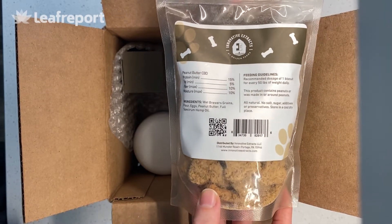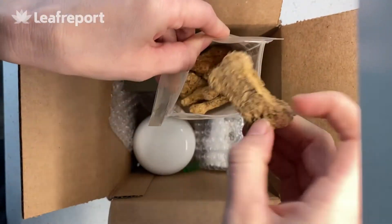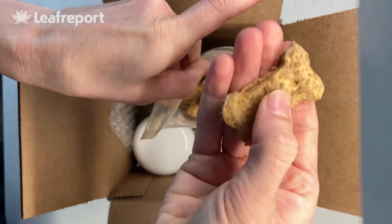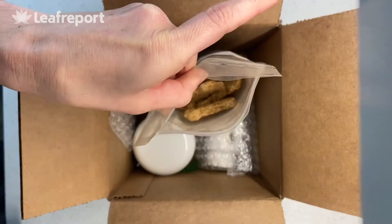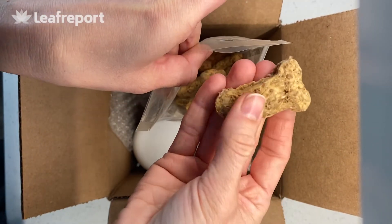Smaller dogs are going to need just a little portion of this. The biscuits are pretty crunchy, shaped like bones, and they really don't smell like a lot — they kind of just smell like grains.